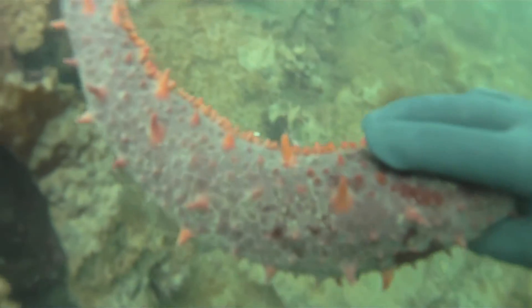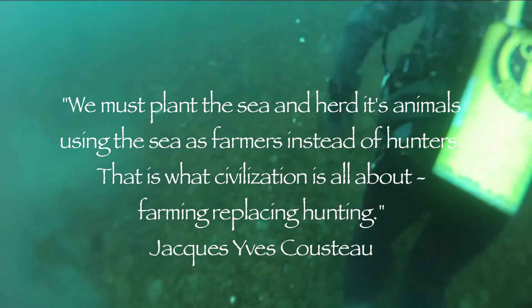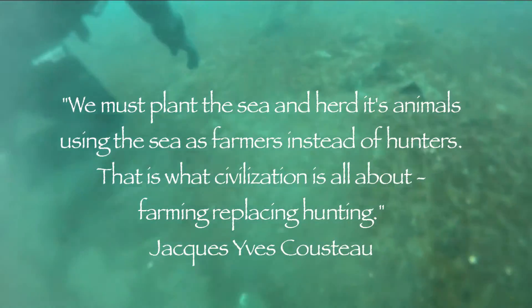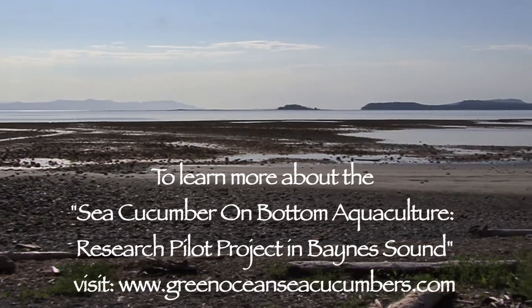Sea cucumbers are able to free-range and they are basically the earthworms of the sea. They feed on the rotting plant matter that's happening within Baines Sound right now, probably in the thousands if not millions of metric tons a year. And we know from our recent surveys that the sea cucumber population is only a fraction of what it once was when I originally started diving in this area thirty years ago.